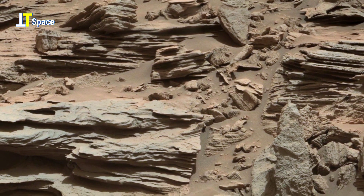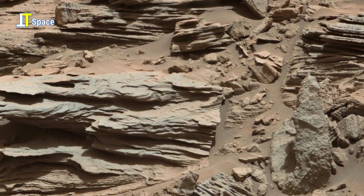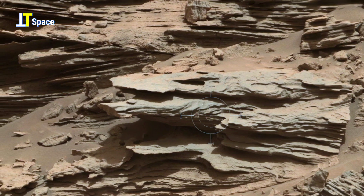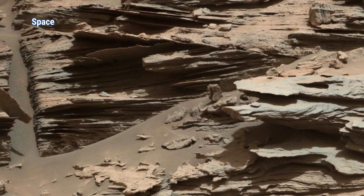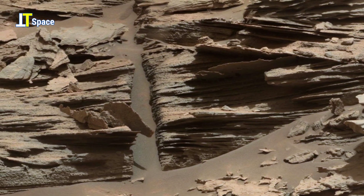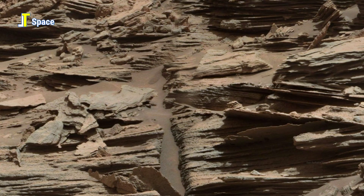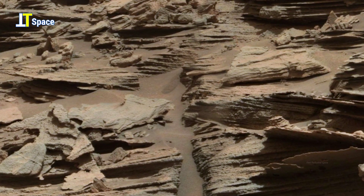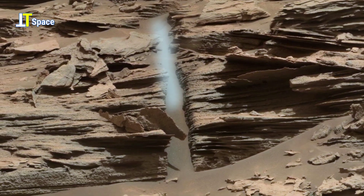Scientists study these formations carefully because they hold valuable clues about Mars' past climate. The presence of such distinct sedimentary layering strongly supports the idea that liquid water once flowed or pooled here, transporting material and depositing it in stages. Over time, with shifts in pressure, temperature, and wind erosion, the rock hardened into what we see today. The surrounding textures indicate erosion, likely caused by wind or ancient water flow. This isn't the first time we've seen evidence of liquid movement on Mars, but this one adds more weight to the theory that Mars once had long-term water systems.